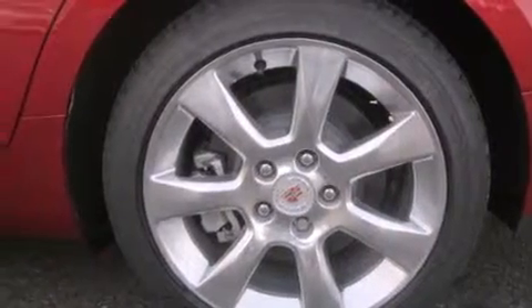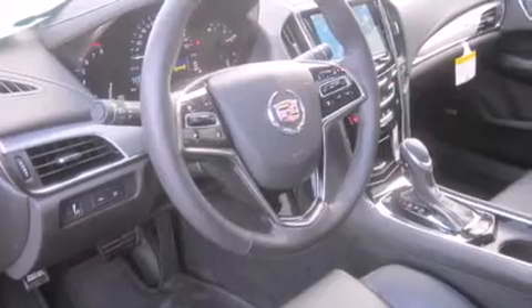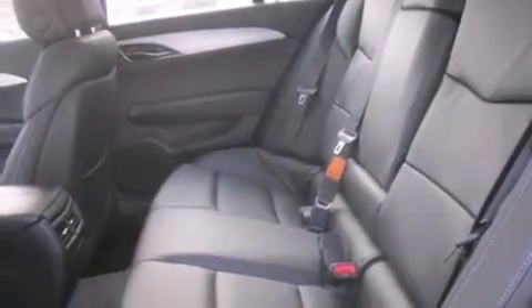Its top features include a navigation system, a rear-view camera, a remote start feature, a heated steering wheel with audio controls, a sunroof, and heated seats.